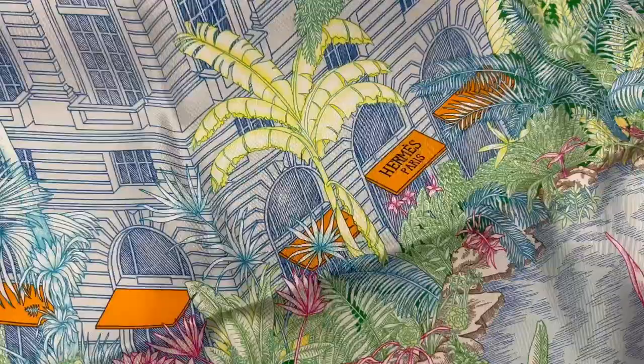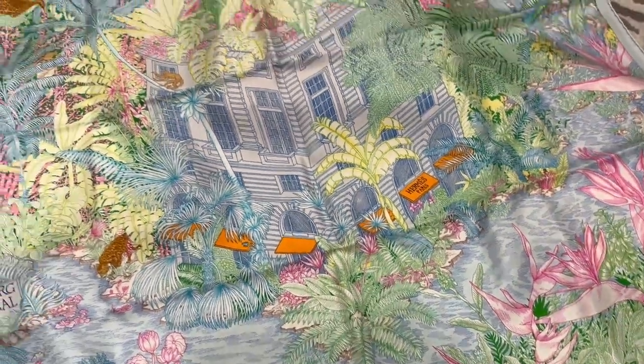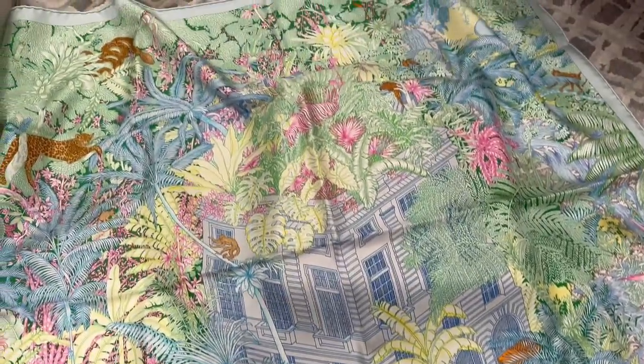The LV one is called Around the World and this Hermès one is called Fabor Tropical. The details in these are literally so incredible.